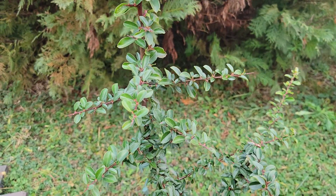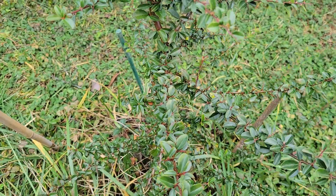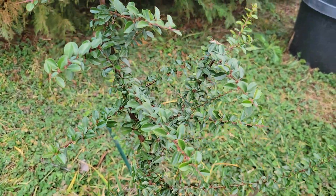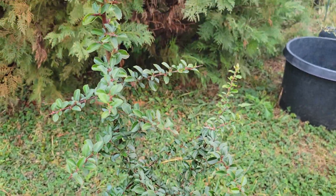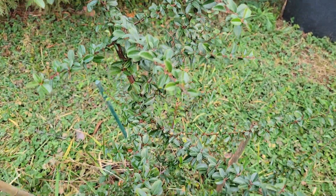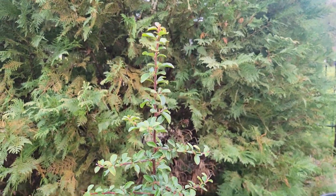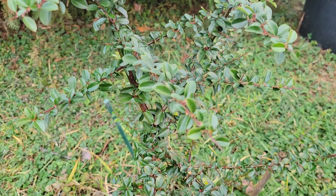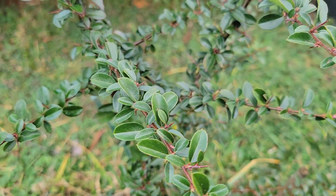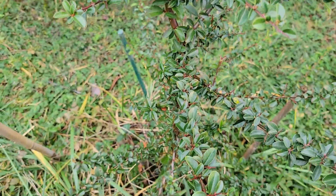Here's the pyracantha — the smaller one; I have two. You can see it was frozen back to the ground, but grew incredibly fast. I would guess it put on about three feet of vertical growth in one growing season after being frozen back to the ground, so pretty impressive for the pyracantha. Obviously the leaves look great in early January, and we'll see how they do once the temperatures hit single digits.